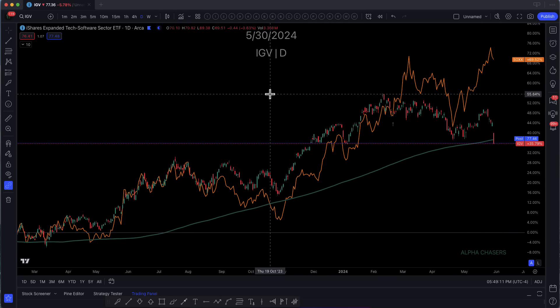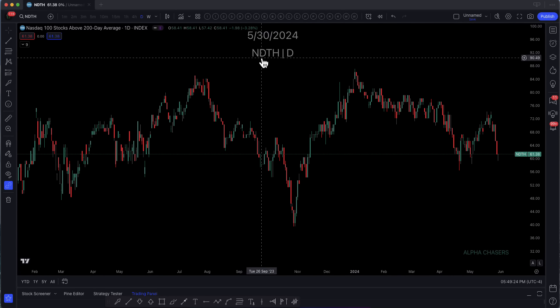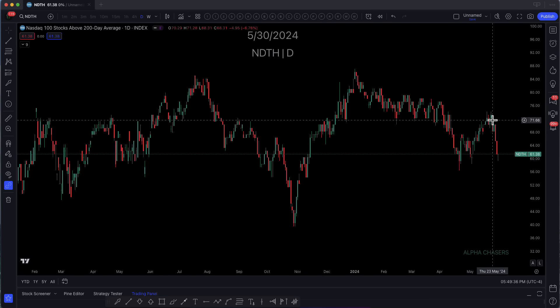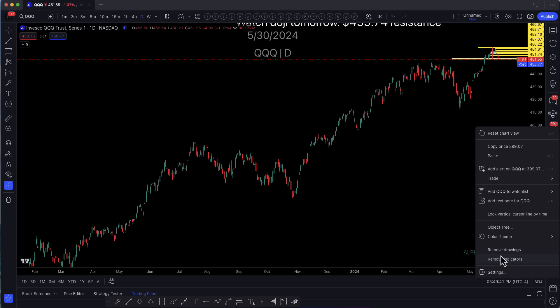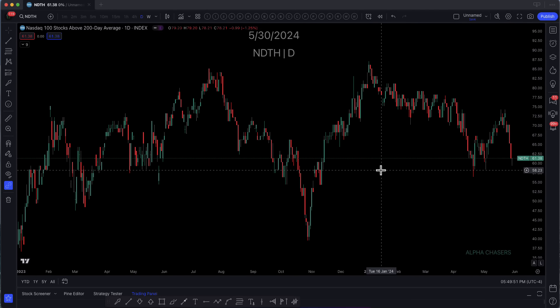We've been talking about this for some time this week. If you note the tone of these has changed a little bit, I trade what is happening. I can have my beliefs, but I trade what is happening. For the past two videos, I've been preaching that the NDTH — which is NASDAQ stocks above the 200-day — has broken and started to roll. And that is exactly what's happening here. When we see that this is starting to break and roll, at the same time we were watching the QQQs going up. Remember how the QQQs were going up at the same time that the NDTH was actually dropping, which is telling you that you have an issue. When we're seeing these issues, we have to be cognizant of it.